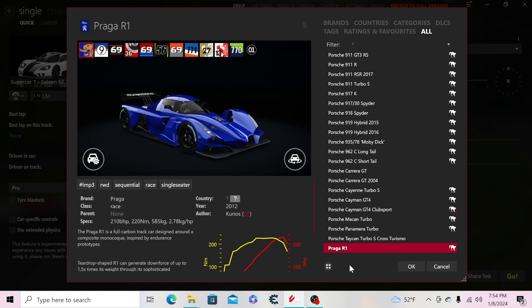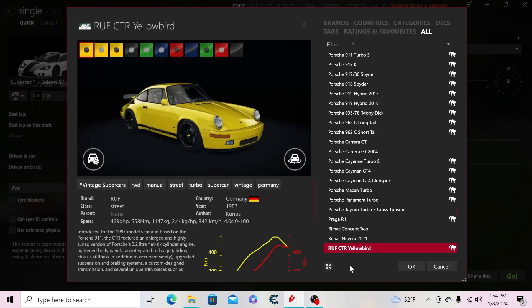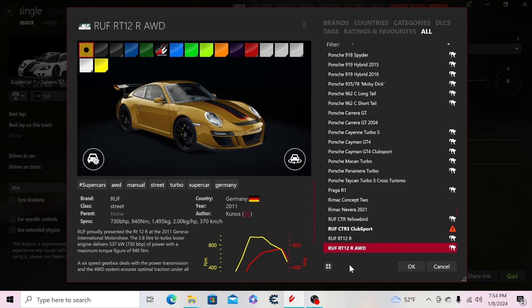Then the Praga R1, the Rimac C2, and the Nevera — the production version. Then the RUF CTR Yellowbird, the CTR3 Club Sport, the RT12R rear-wheel drive version, and the RT12R all-wheel drive version.